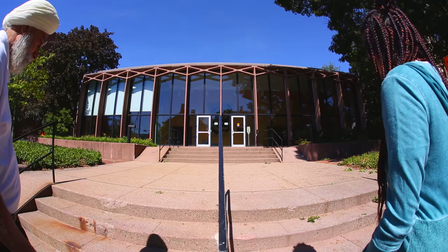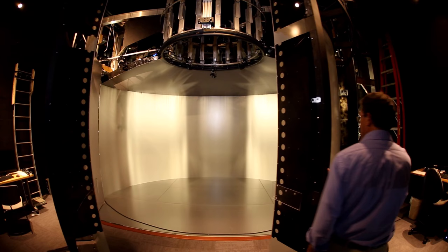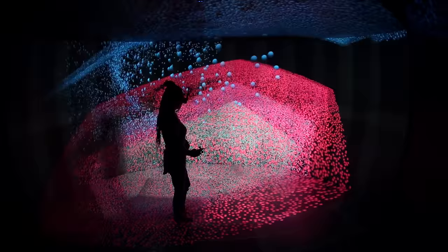At the Center for Computation and Visualization at Brown University, their fully immersive 3D virtual reality room is allowing engineers to see visual information in a whole new way. This is called the Yurt. The Yurt was built to be a tool for science, a tool for looking at data.